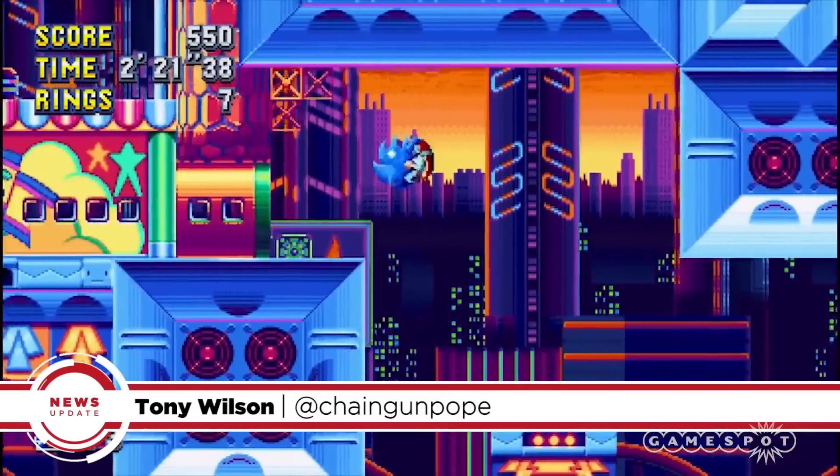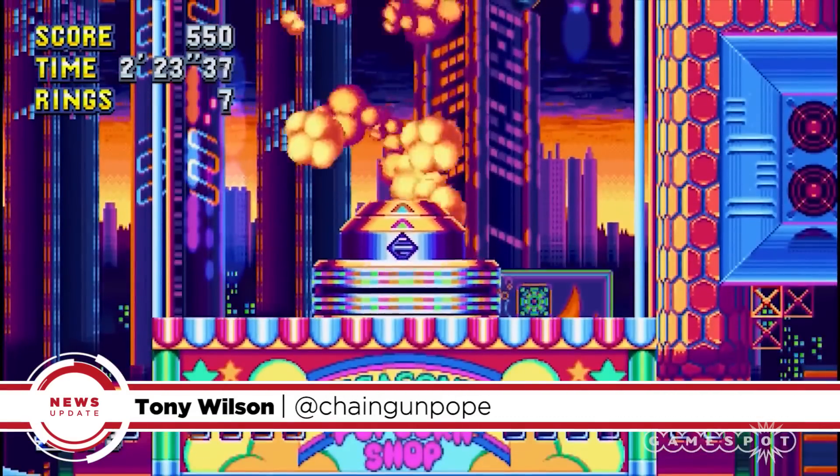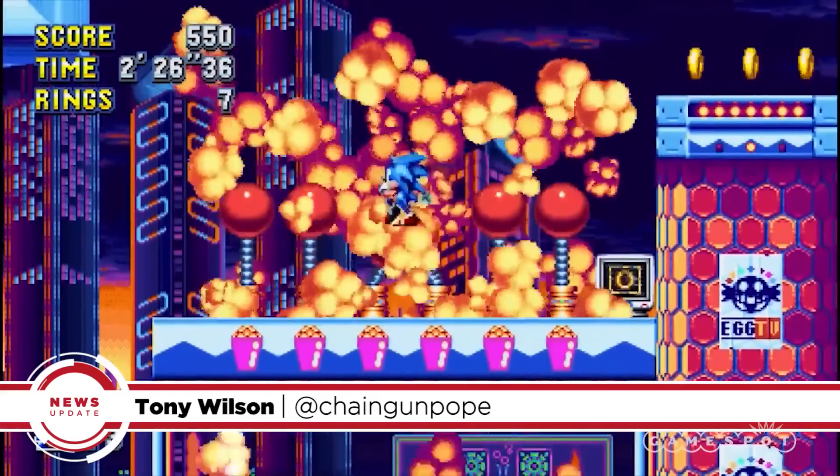We'll have plenty more gameplay and trailers before launch day, so keep an eye on GameSpot for more. And for all the biggest, bluest Sonic news, you're already in the right place.